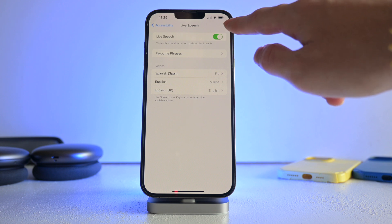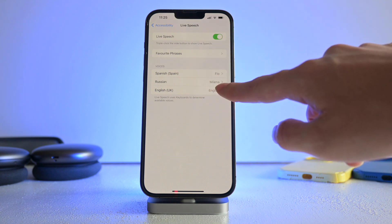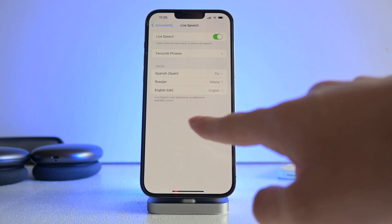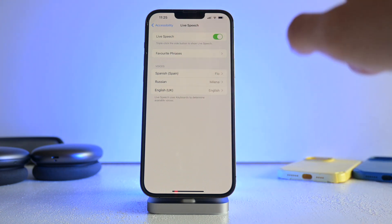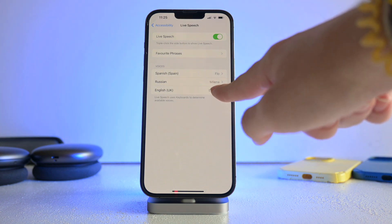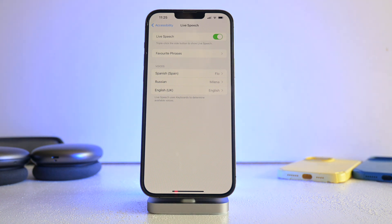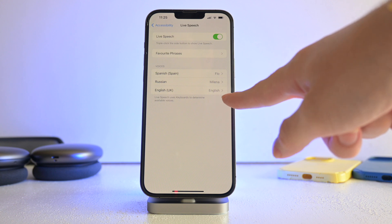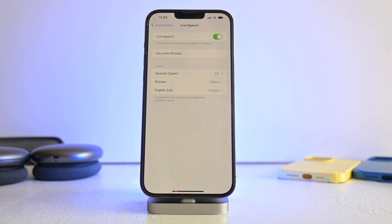To use it, go to Live Speech, turn on Live Speech, and then select the language in which you recorded the phrases. This is important — I had to record it in English because my phone is set to English, but I didn't have the English keyboard, so I had to add the English keyboard just to do this. The languages you see are tied to the keyboards that are enabled.